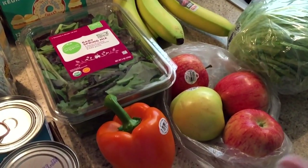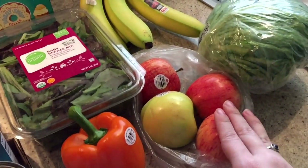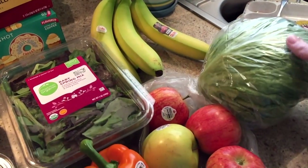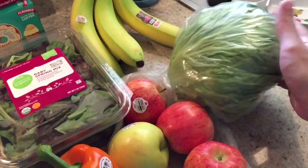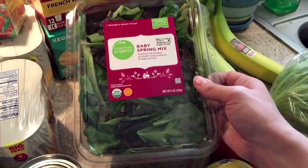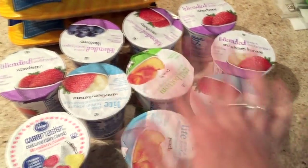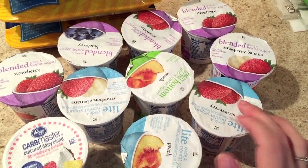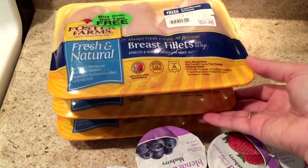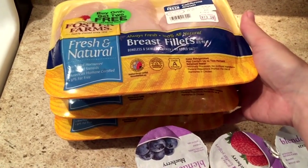I didn't get a ton of produce because I have quite a lot of fruit in my fridge and freezer already, so I just grabbed four apples and a bunch of bananas. Instead of iceberg lettuce I got a box of baby spring mix for salads. Kroger brand yogurts were on sale ten for $4 and I had a coupon for a dollar off when I bought ten. Then I got three packages of chicken breast because they were on sale buy one get two free.